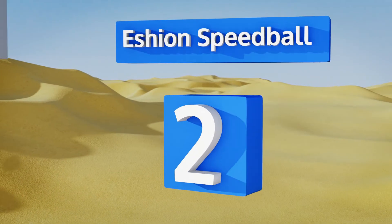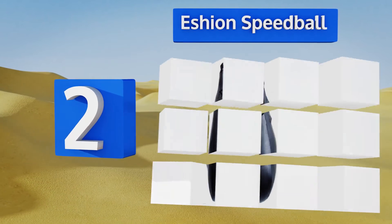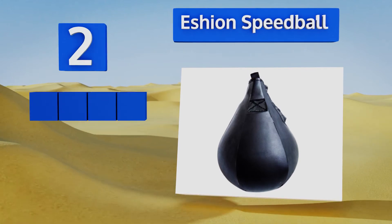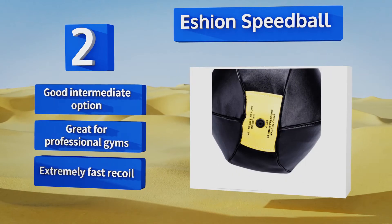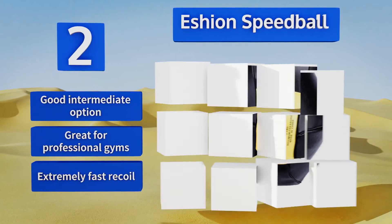At number two, regardless of how careful you are your boxing equipment will eventually fail you, and if it doesn't, you need to hit it harder. The Eshion Speedball offers performance that rivals more expensive brands, but it's also cheap to replace once it reaches the end of its life. This is a good intermediate option that's great for professional gyms, and it offers an extremely fast recoil.